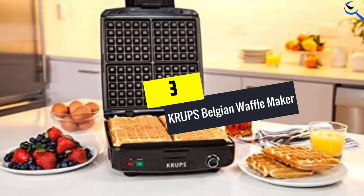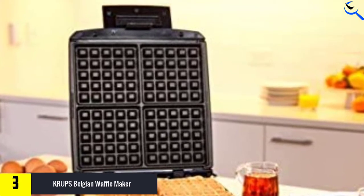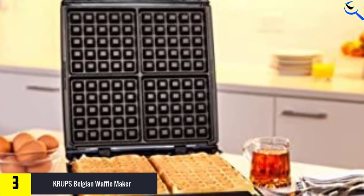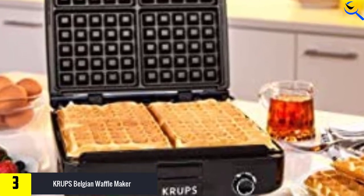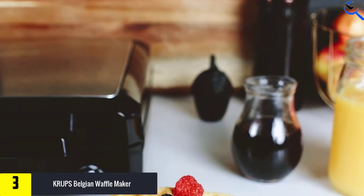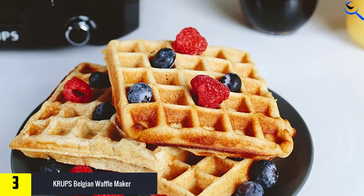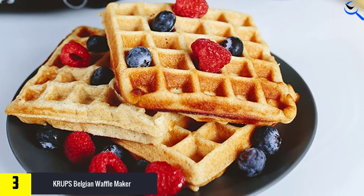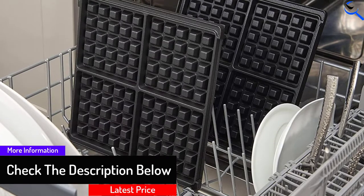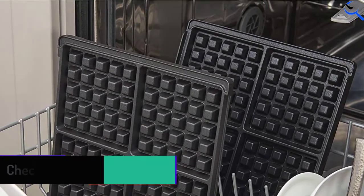At number 3, we have the Krups Belgian Waffle Maker. With this maker, you will be able to make four-slice waffles and effectively adjust browning levels from light to dark brown. It provides high efficiency with green and red indicators that show when the waffles are done or ready, plus a beep sound when they are available. The deep extra pockets produce fluffy and light waffles on the inside with a crispy outside.